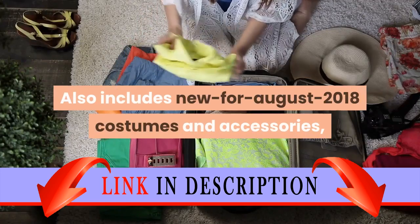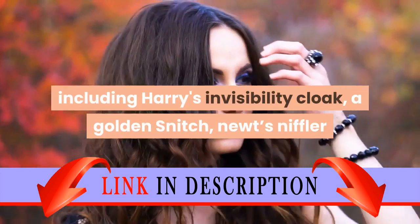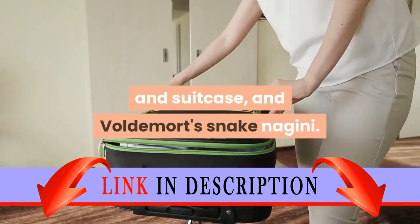Also includes new for August 2018 costumes and accessories, including Harry's Invisibility Cloak, a Golden Snitch, Newt's Niffler and Suitcase, and Voldemort's Snake Nagini.